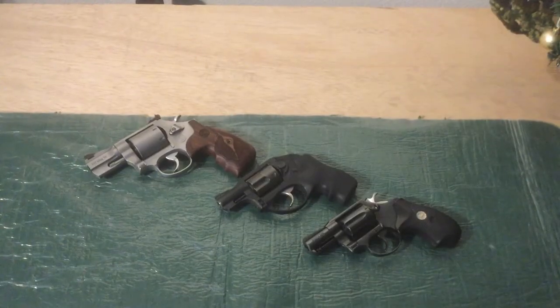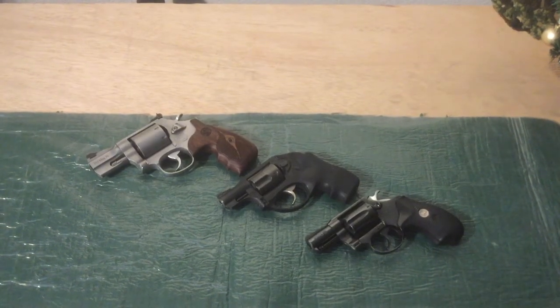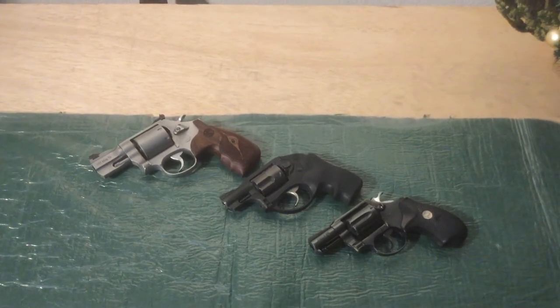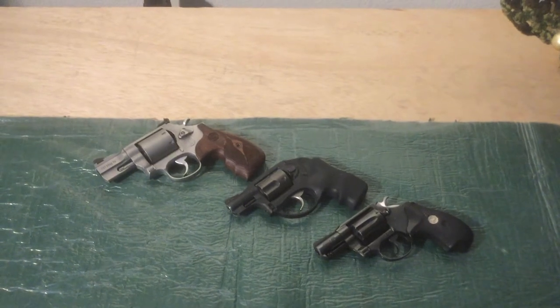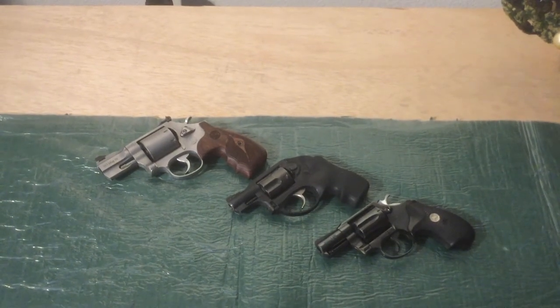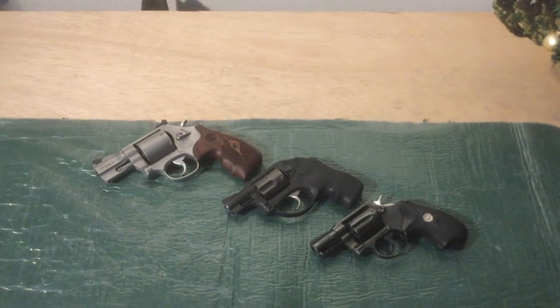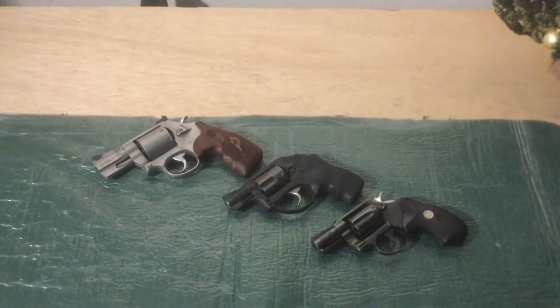Here's another look out of the cases from bottom to top: the Colt Detective Special in .38 Special, the Ruger LCR in .357 Magnum, and the Smith & Wesson Model 686 Performance Center in .357 Magnum.